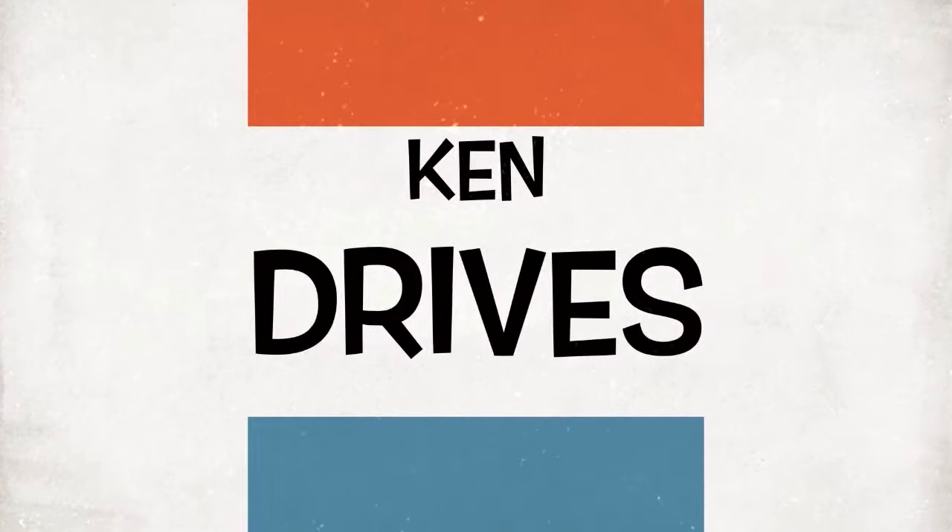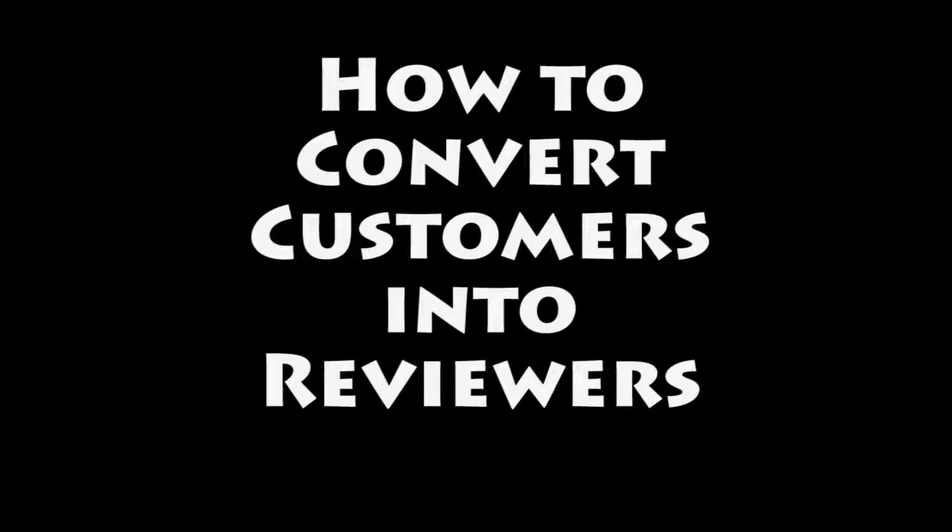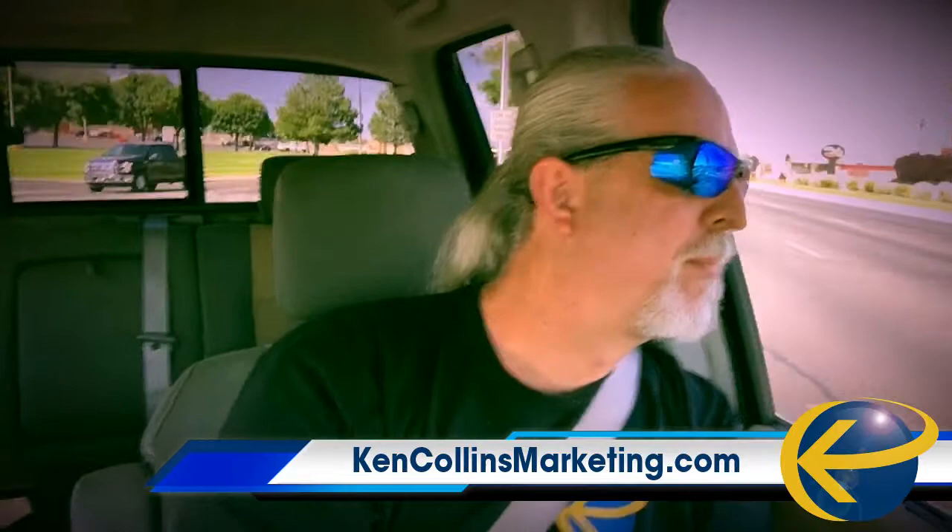You need to make it as easy as possible, and I mean super simple. Hey, what's up everybody? How do you convert customers into reviewers?